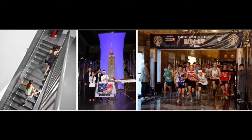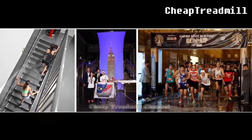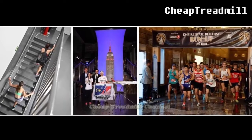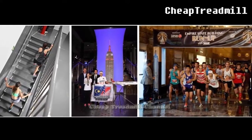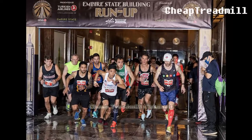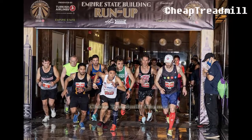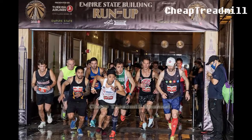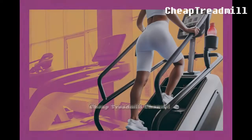The Empire State Building's annual run-up presents an exhilarating challenge — ascending 86 flights of stairs, a staggering 1,500 steps. This event, while iconic, isn't practical for many not based in New York City, or those preferring a less daunting challenge. This brings us to a popular alternative: the stair climber.